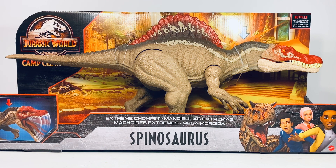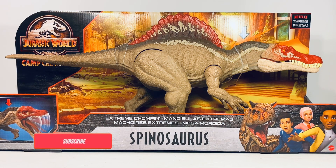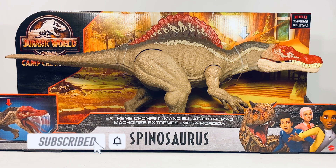Hey everyone, welcome back to another Mattel Jurassic World review. Today we're taking a look at the new Camp Cretaceous extreme chomping Spinosaurus. Spinosaurus fever is back, baby!